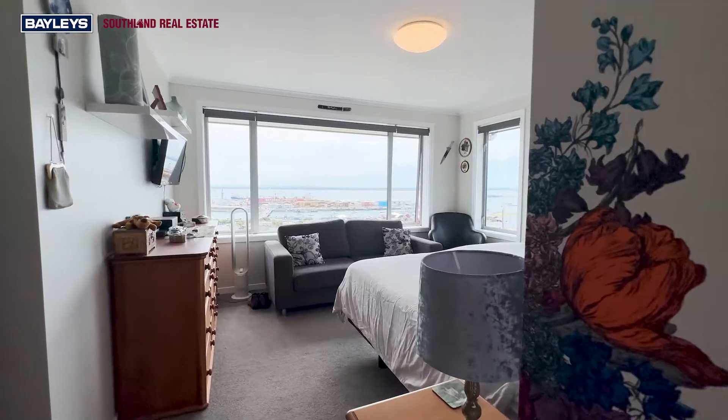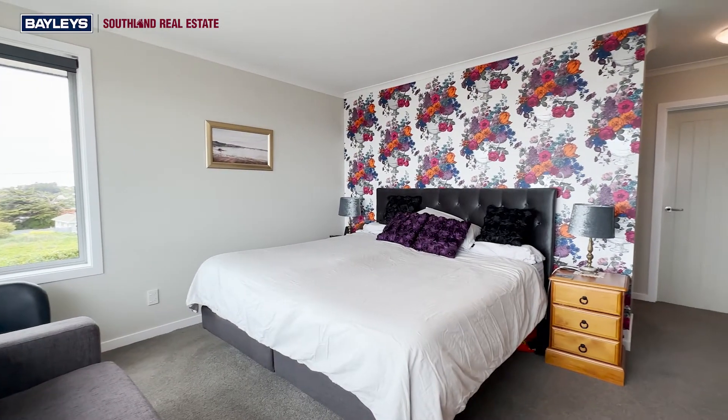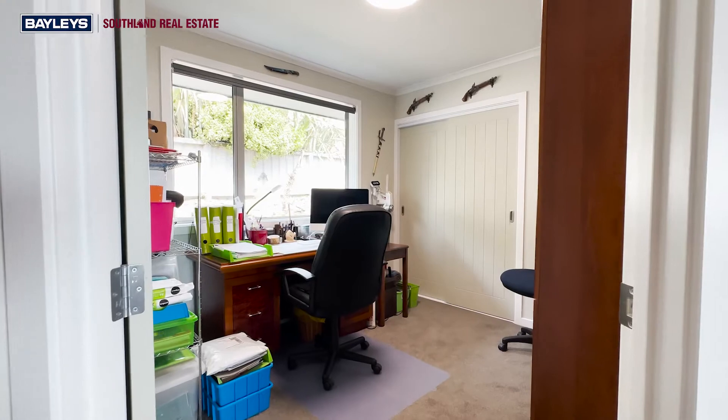The clever features and extras incorporated into this home are too numerous to name, but all add to easy living. A comprehensive spec sheet is available outlining what's truly on offer in this outstanding property.